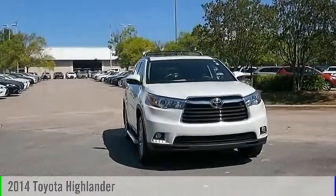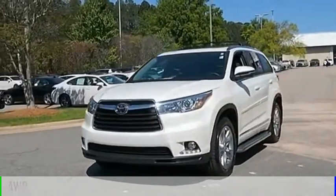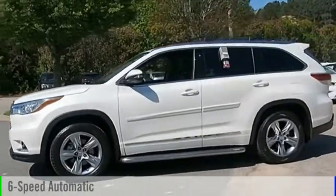Come test drive the 2014 Highlander. This vehicle is powered by an all-wheel drive, six-cylinder, 3.5-liter engine and comes with a six-speed automatic transmission.